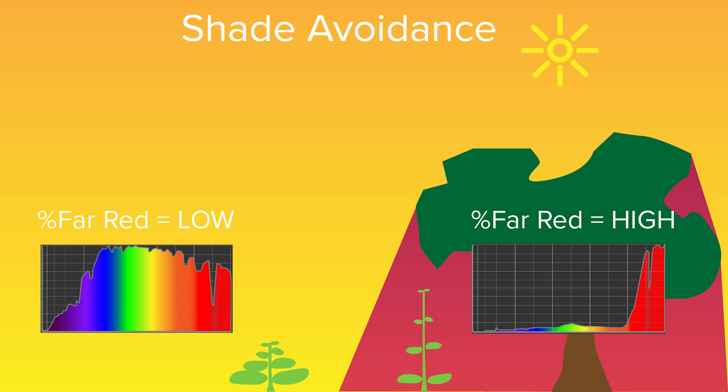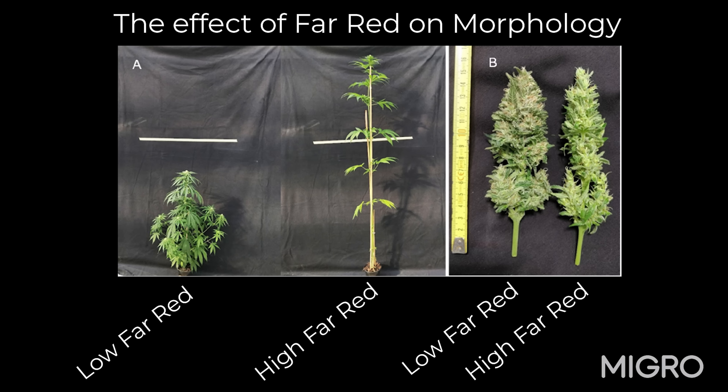It signals the plant to stretch to get out of the shade and reach the sunlight. And you can see this image from one of the experiments we're going to go through — it shows the effect of this higher percentage of far red. In one case, we have 3% far red and the plants are fairly short and dense and the buds are nice and compact. And in the other situation, you have a higher percentage of far red, 25%, and you can see the plants are very tall and stretched. We don't want that in an indoor situation — we want the plants to remain short and dense because we're in a confined space, and the buds will get quite airy.